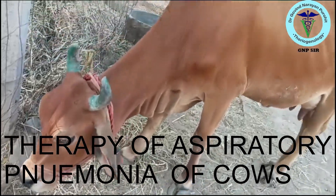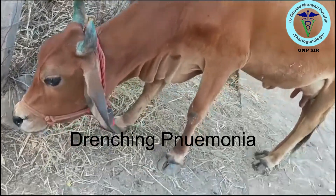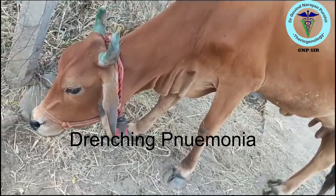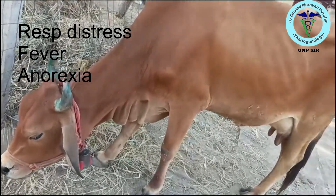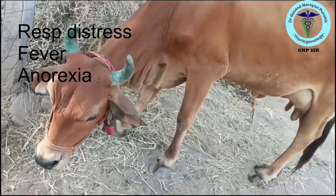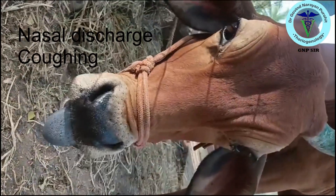Friends, today we talk about the therapy of aspiration pneumonia of cows. It usually occurs by faulty drenching, also known as drenching pneumonia, when a farmer drenches the medicine and catches hold of the tongue, so accidentally the medicine goes into the lung.